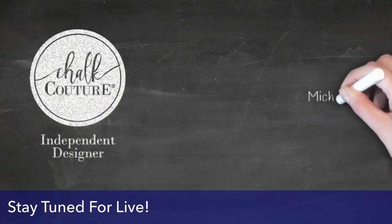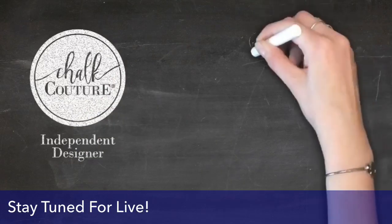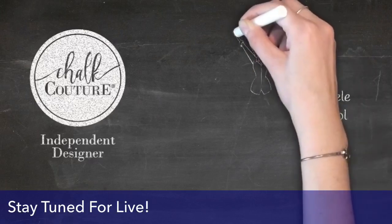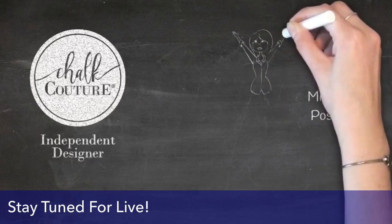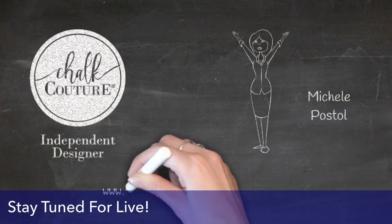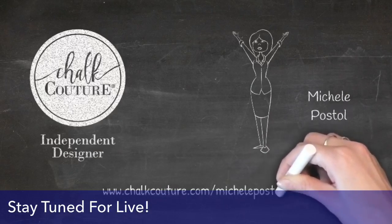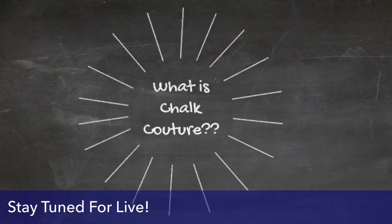Welcome to my live! I am so excited that you're able to join me — we are going to have so much fun. Say hi as you come in so I know that you're here. If you are new and are not currently working with a designer, please just comment the word 'newbie' and I will make sure to send you some Chalk Couture information. If you're watching the replay, hi!